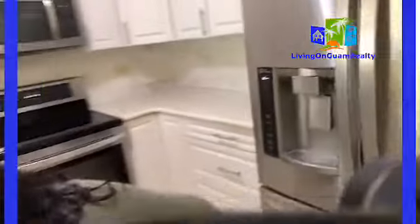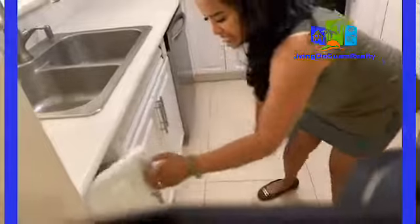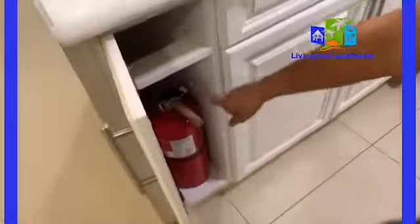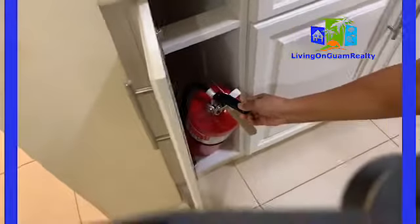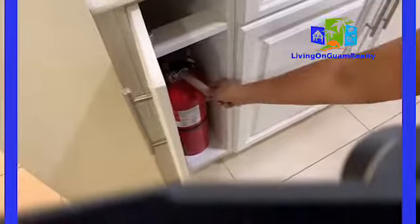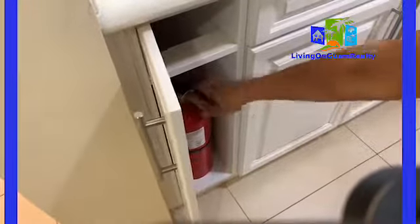This is the kitchen. There are still some cleaning supplies here, and of course the fire extinguisher — that's needed for inspection. But this one needs to be metal; housing will not accept plastic.